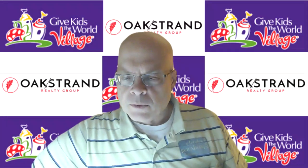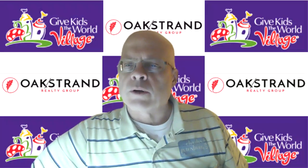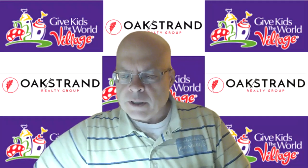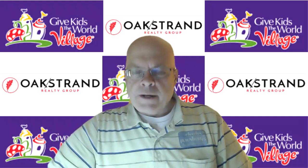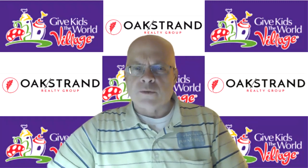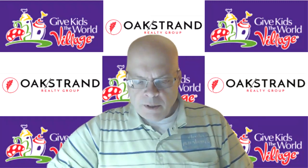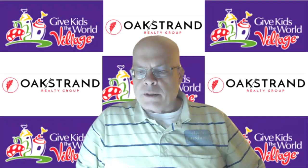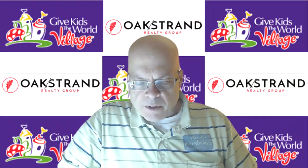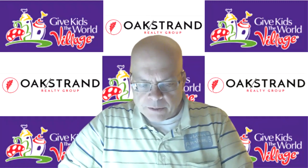Hey everybody, this is Craig Hum. I'm a realtor here in Central Florida with Oak Strand Realty Group. What I'm going to talk about today is titled the 99 Tips for Selling Your Home for Maximum Profit. I'm going to go through this real fast, and at the end, if you want a copy of this report, you can text me at the number I'll give at the end.